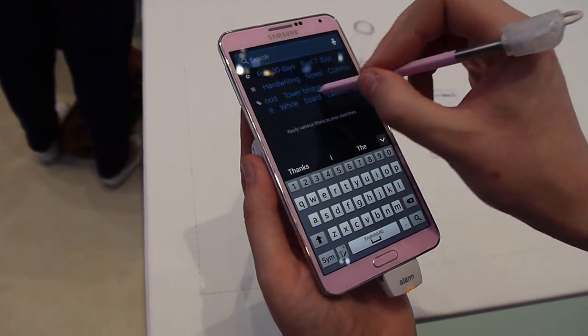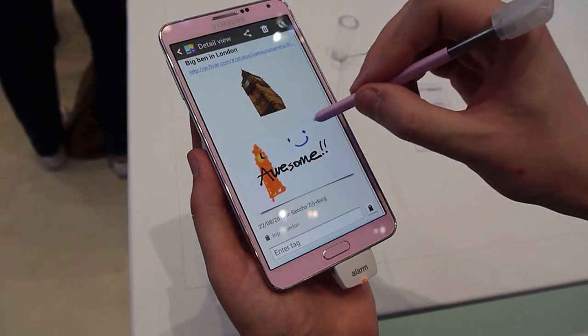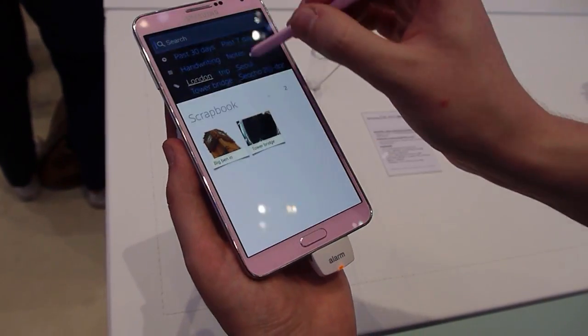Other ways of using this app: we have location-based tagging. We have a few pictures of London here and some drawn notes, and that's recognized just fine in the S Finder app.